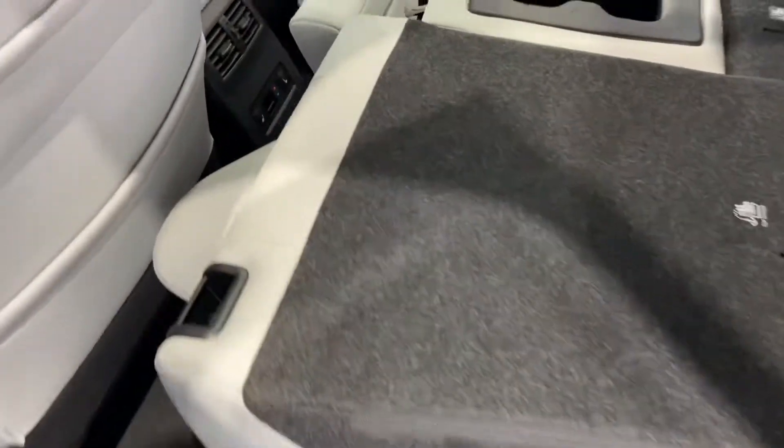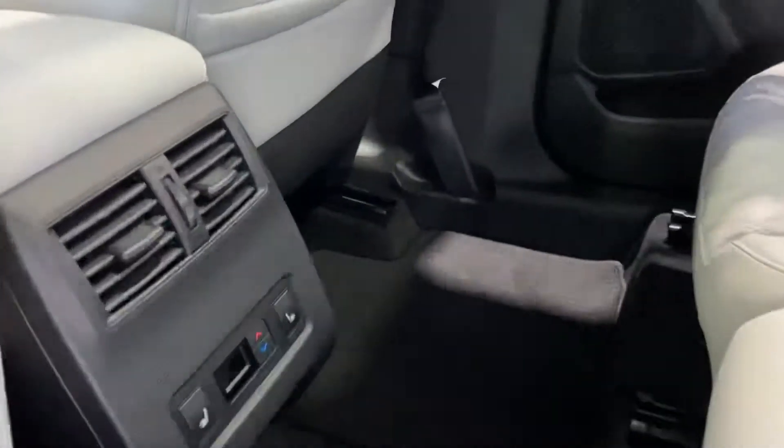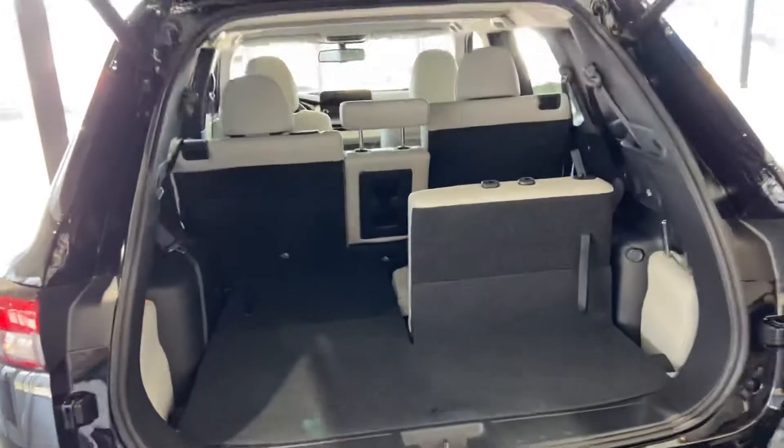Take a look on the inside — beautiful leather seats back here, and they are heated, so you have heated options with your climate controls. Tons of space. Power liftgate: you hold the button and it opens up nice and easy.